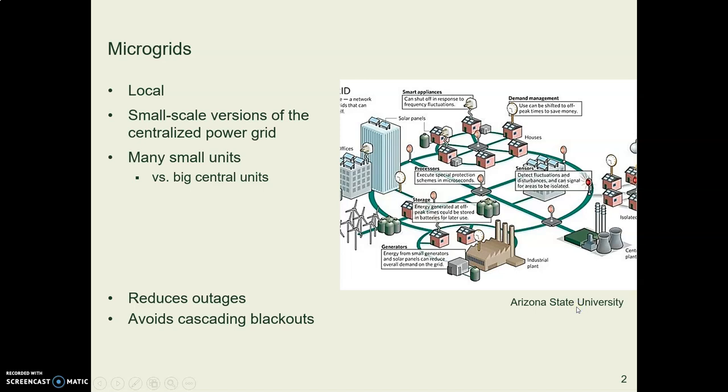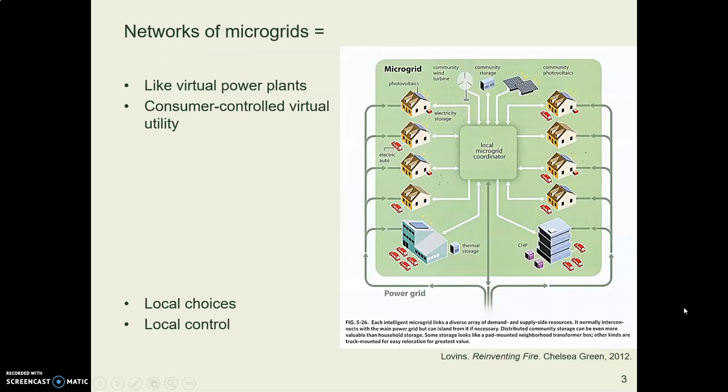In the last video we mentioned net metering, and it is a key factor in microgrids. Microgrids are small local versions of the big grid. You have many small systems, each generating their own power, each with their own controls, connected to each other across what acts like a sort of local grid. These are becoming more and more common as we have more renewable energy and distributed power sources. They act like virtual power plants.